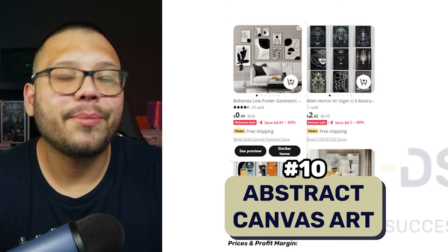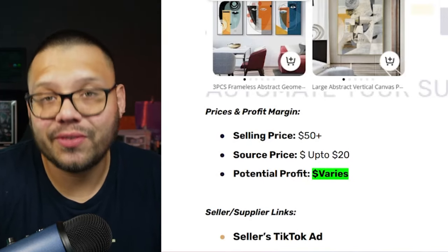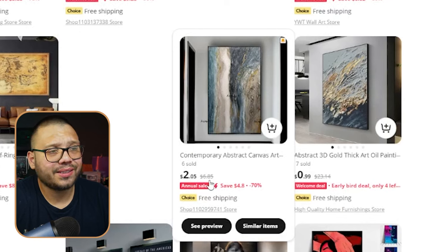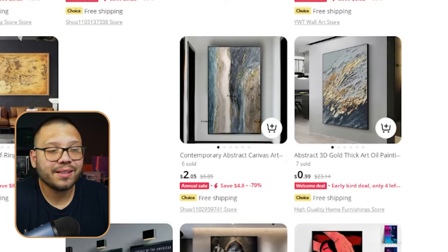This next one is one you're probably not going to expect, but I'm going to throw it in there — abstract art. I can't give you a specific example because there are too many different sizes, art styles, and media types. As far as sourcing price, we're going to source most pieces for up to $20, and we're going to be able to sell them for over $50. On AliExpress, a lot of the pieces run really cheap — from $6.85 to $7.61 to $10.24, and some 3D gold thick art pieces at $23.14.